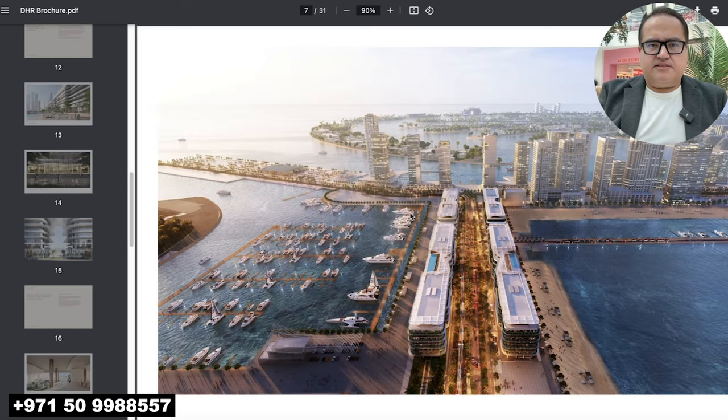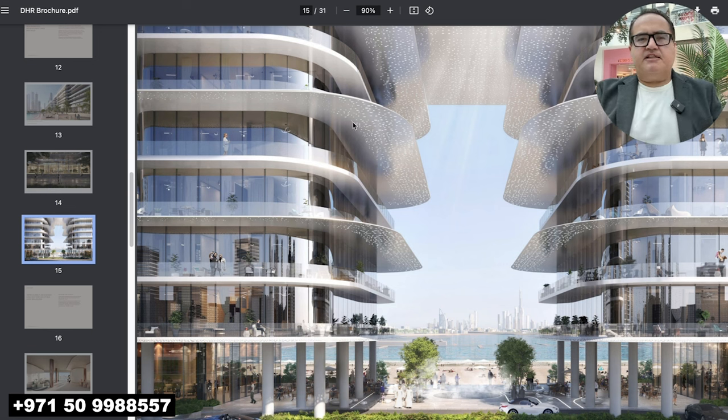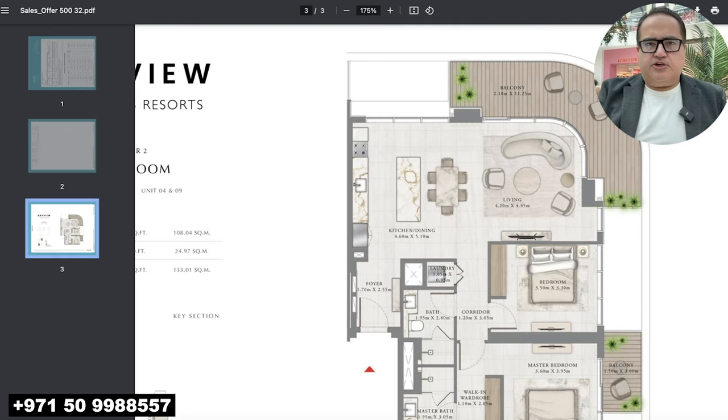Now let's go to the exterior. This is Imar Beachfront Bayview by Address versus the Bay Harbor Residences. It's designed by the same architect as One Zabeel, so it's going to be really, really nice. These are the three towers — Tower A, B, and C of the Bay Harbor Residences. They're low-rise, seven floors plus a rooftop.